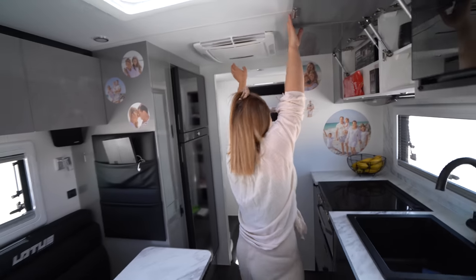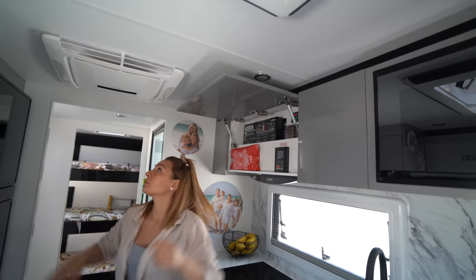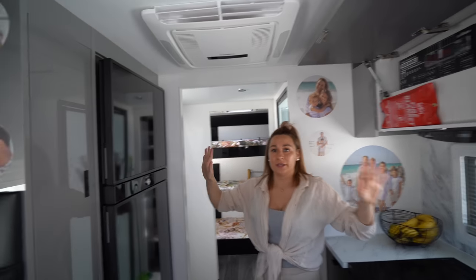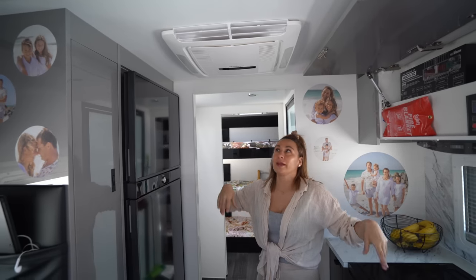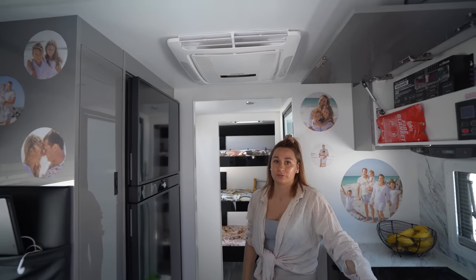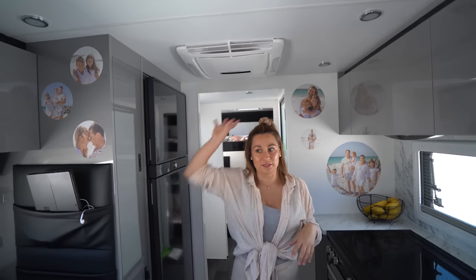Aircon. This aircon runs off our inverter. I turned the aircon switch on and we are literally on the beach, middle of nowhere, not connected to any power, and I've just turned the aircon on. It's really quiet as well — it's not one of those humming aircons that make heaps of noise. This is awesome.